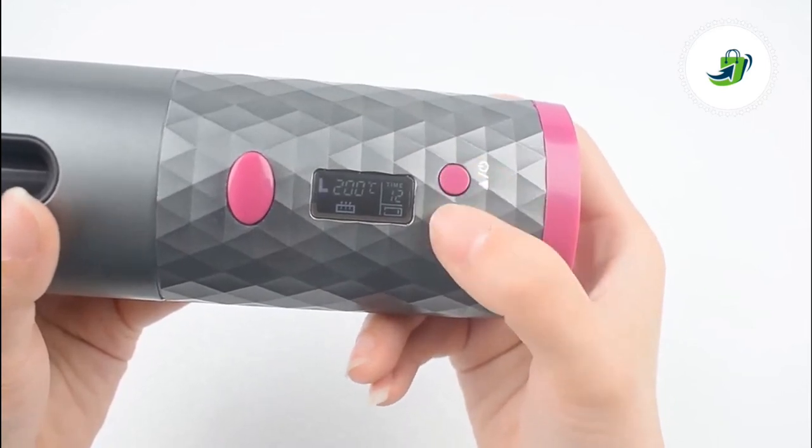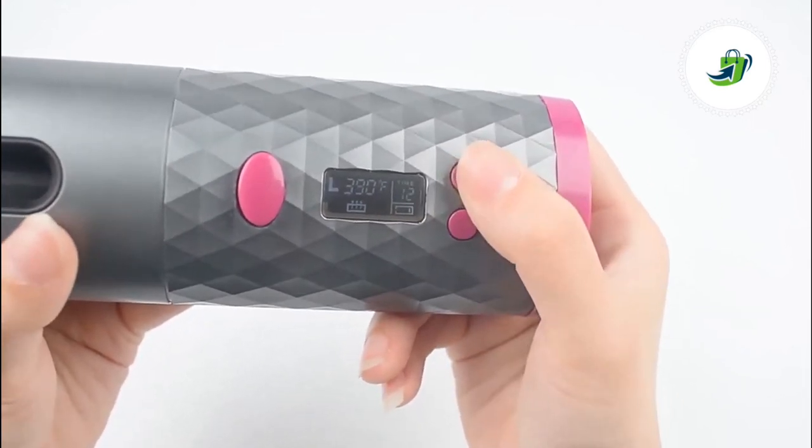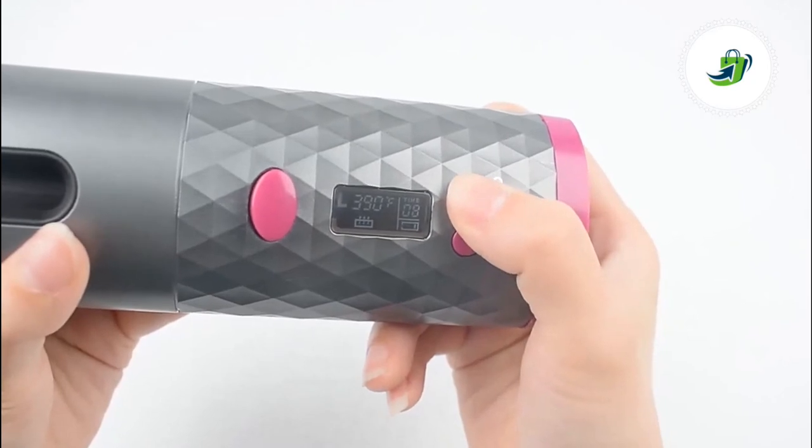Say goodbye to fumbling with a wall plugin. Our auto ceramic hair curler is 100% cordless.